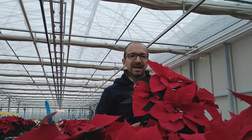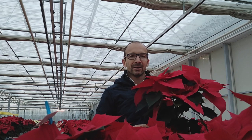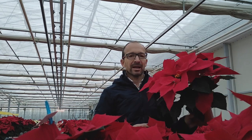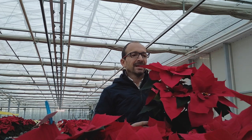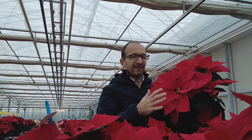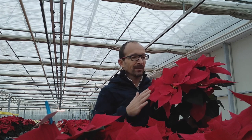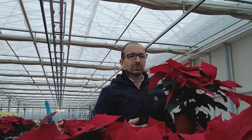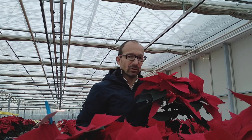Hello, my name is Thomas and I present you the new variety of Poinsettia for the next year. This variety is called Vip Performance. It's a very good strong variety with a very nice brilliant red color, very nice flat bracts that are easy to sleeve for packing and transport.